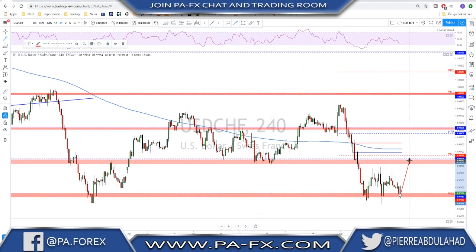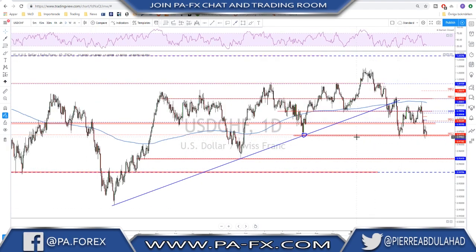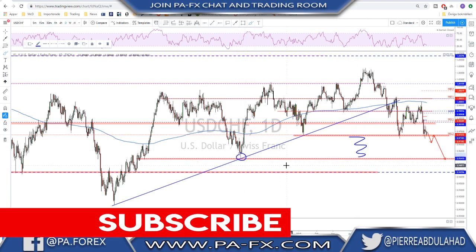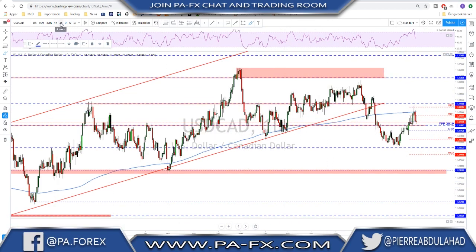There is a possibility that this level may give you a push to retest the previous neckline here before any move lower. For more downside, we want to see a daily close below these lows. If we get a daily close below these lows, that will open the door for the next leg to the downside — there is nothing on the way until we reach the next level of support.